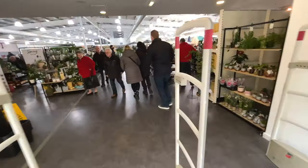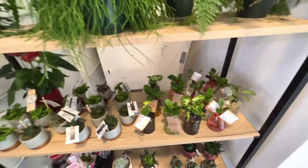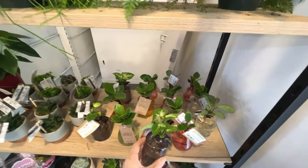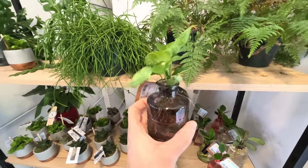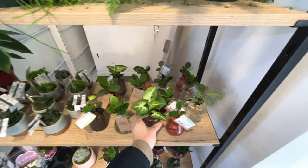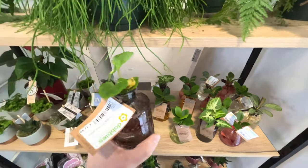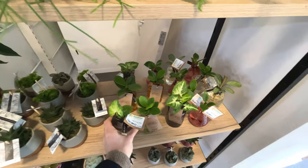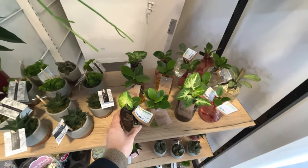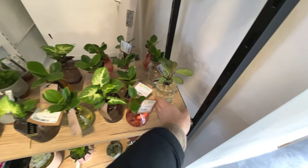This looks like the houseplant section. Oh, I like these - propagations in little jars. Never seen that before, that's quite interesting. They're calling it 'Foliage in Colour Glass' - £12.99 for that. Didn't say what they are, but that one's a Califea.